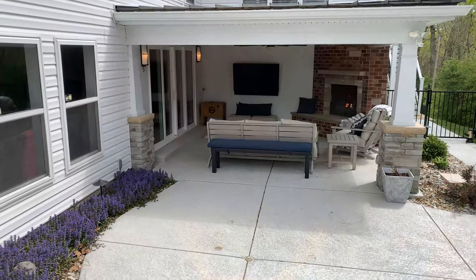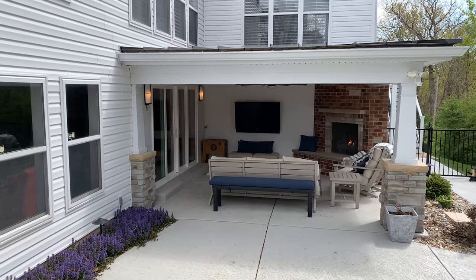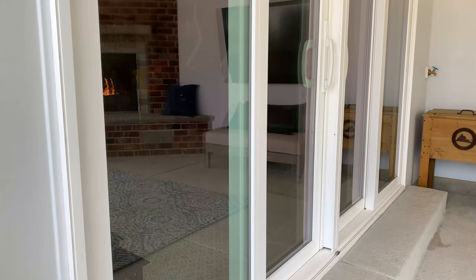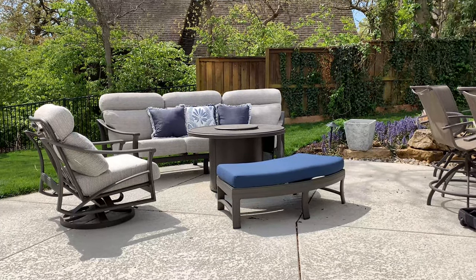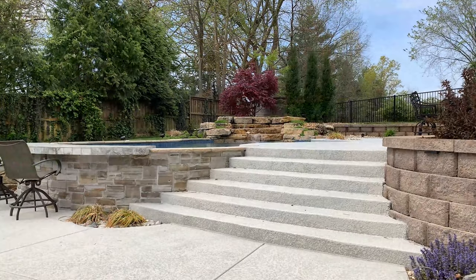The covered patio is flanked by two columns with stacked stone veneer at the bases. We put in new Pella sliding glass doors, and we also laid down concrete throughout the area — one path leads to an outdoor seating area and the other leads up to the existing pool area.